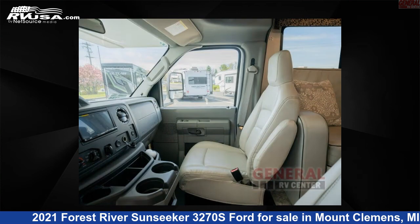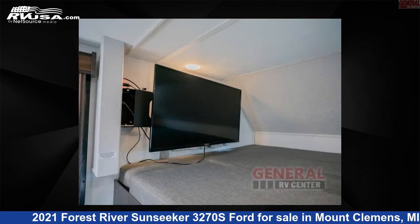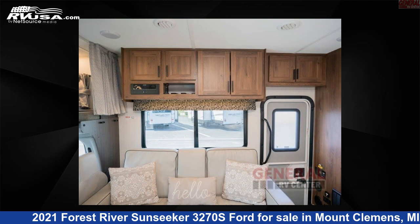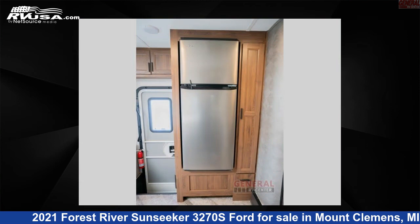This 2021 Forest River Sunseeker 3270S Ford is built on a Ford chassis. Remember this is an AI-generated video of one of thousands of classified listings on RVUSA.com. If you're interested in this unit, visit the link in the video description to view more photos and the current price, or reach out to the seller.